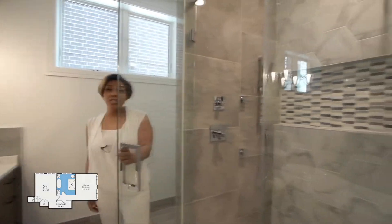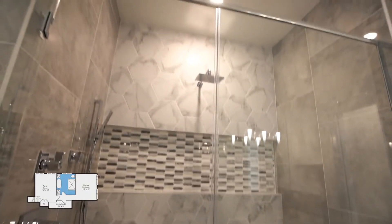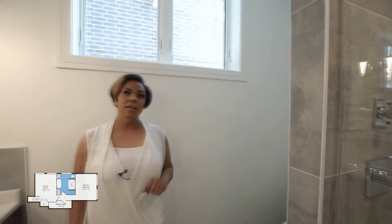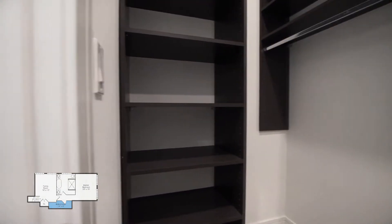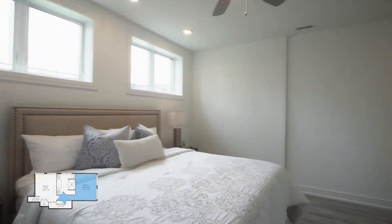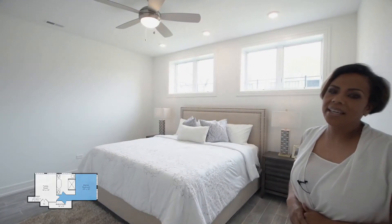There is a beautiful two-person shower with a rain shower head, a handheld, and additional body sprays. You have privacy for your toilet, and there is a linen closet as well. Come over to your master closet with custom built-ins, which are removable, and this massive space filled with beautiful natural sunlight.